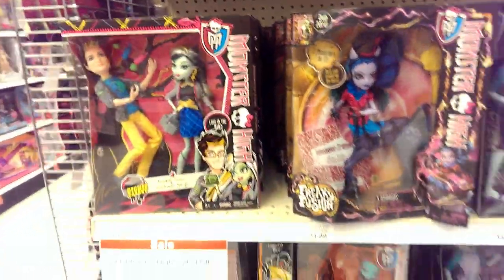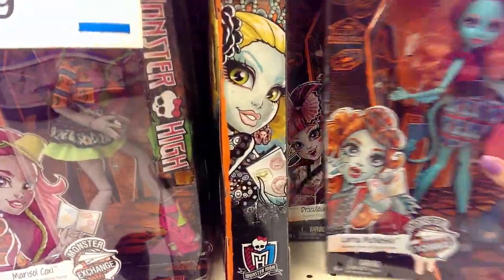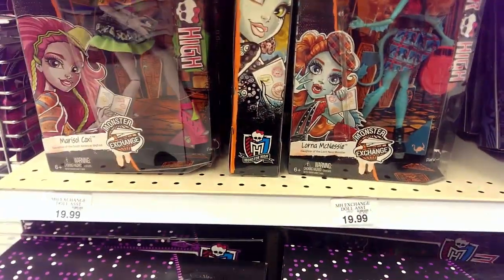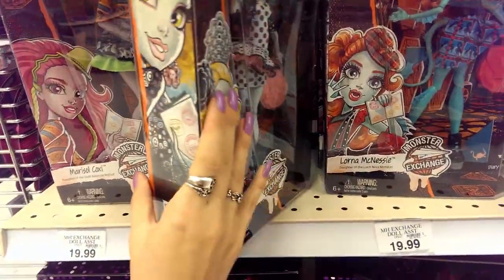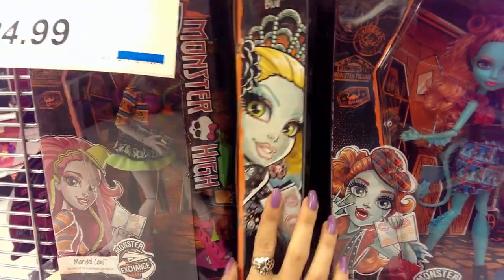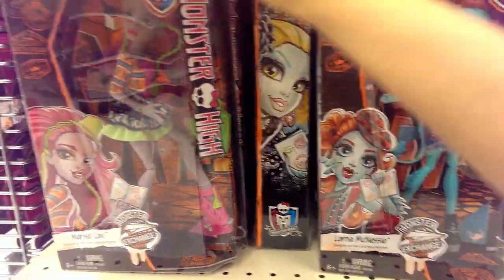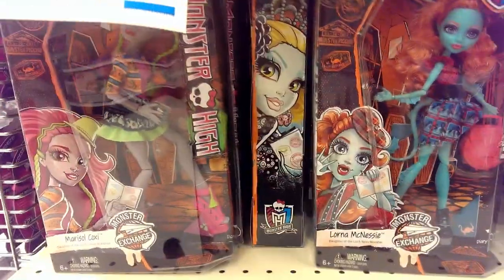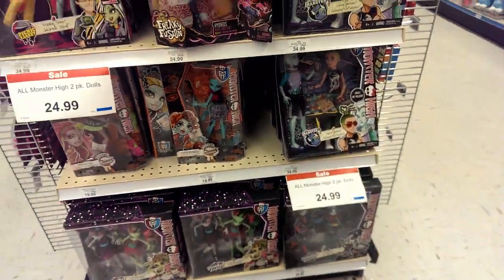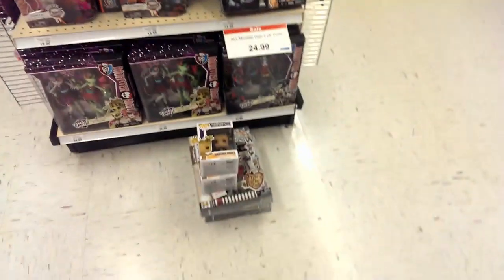And then of course the normal two-packs. Look — they have all of the Student Exchange dolls here. The regular price is only $20, but they're so gorgeous. If you guys haven't gotten these, definitely pick them up. I got all of these and I'm really happy with the Student Exchange line — even Bigfoot. The two-pack Monsters is $24.99, which isn't a great deal, and same with the casket ones.